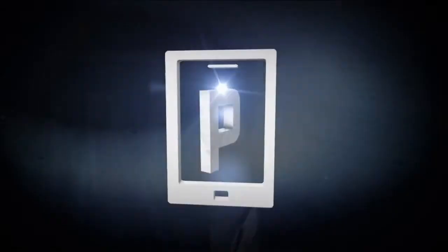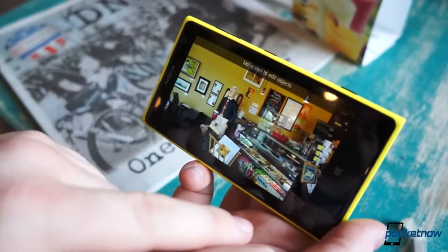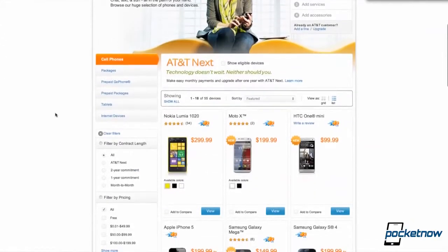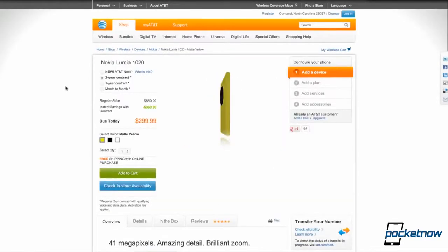When it comes to smartphones, camera performance is more important than it's ever been before. I'm Taylor Martin, this is Pocketnow, and these are the best features of the Nokia Lumia 1020's camera. Before we go any further, we'd like to thank AT&T for providing us with a Lumia 1020 to make this video. If you're interested in your own Lumia 1020, you can buy one exclusively from AT&T's website or your local AT&T store.